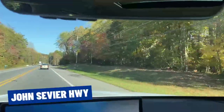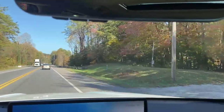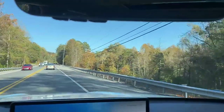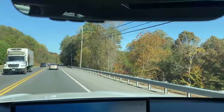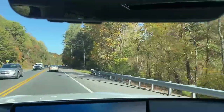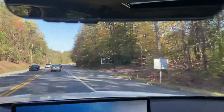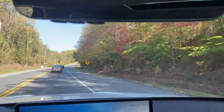This is John Sevier Highway — the back side of South Knoxville. It kind of takes you from Alcoa to Chapman Highway. At the end on the Chapman Highway side is where the Starbucks, Lowe's, and Walmart are. You've got some fast food and the Chick-fil-A. On the other end it connects to Alcoa, which is your best route.